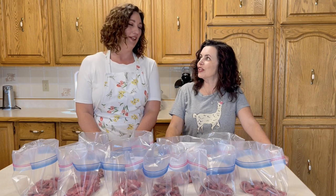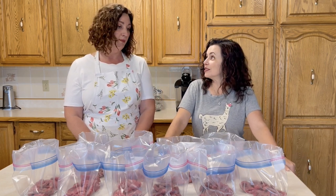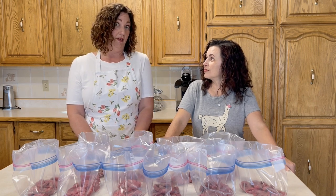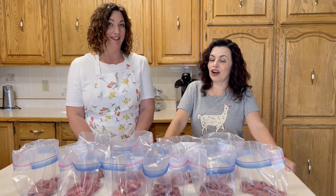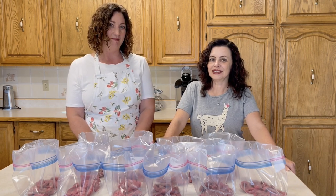I didn't totally buy them out because that wouldn't be very nice, but I got a lot of beef strips. Today we're making all kinds — lots of variety, very excited, it's going to be really great. There was some prep we had to do, like chopping some veggies, but it wasn't a ton because the beef is the star. A lot of these are marinades — they're complex and delicious.